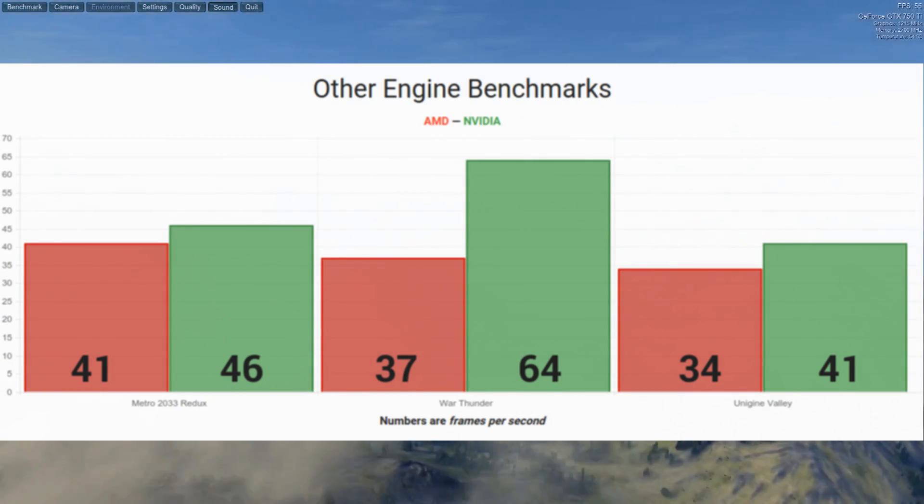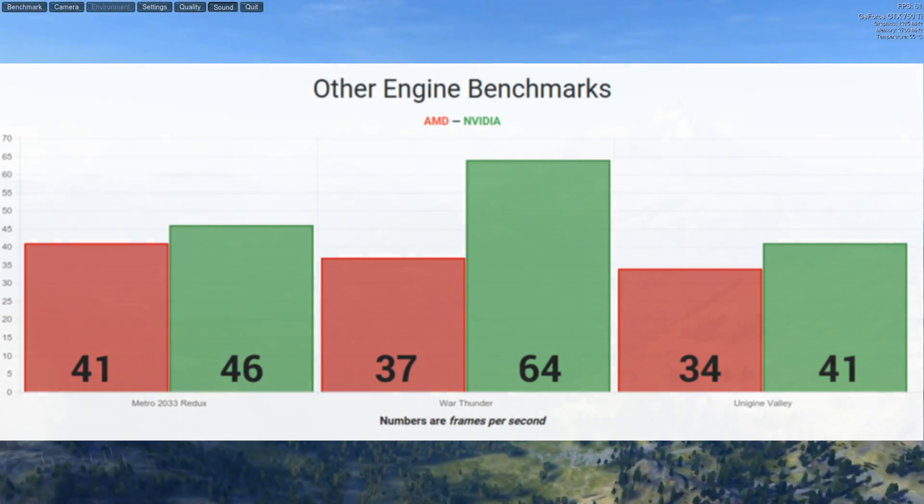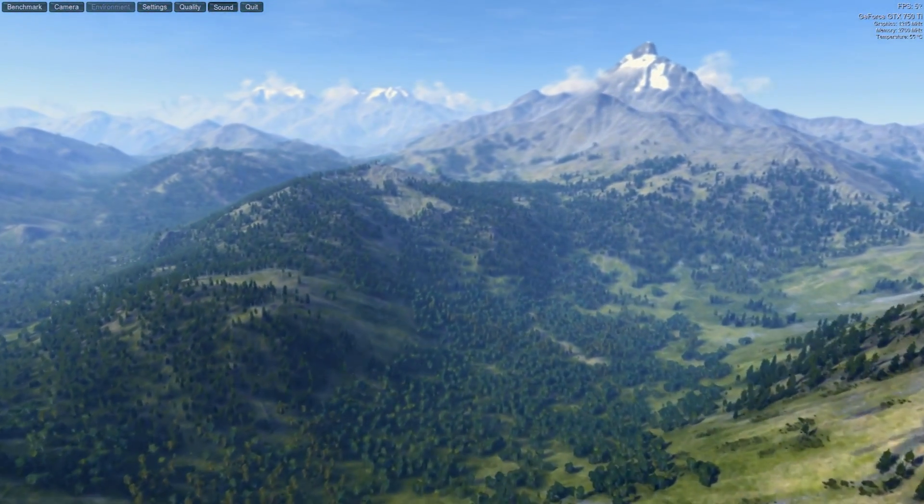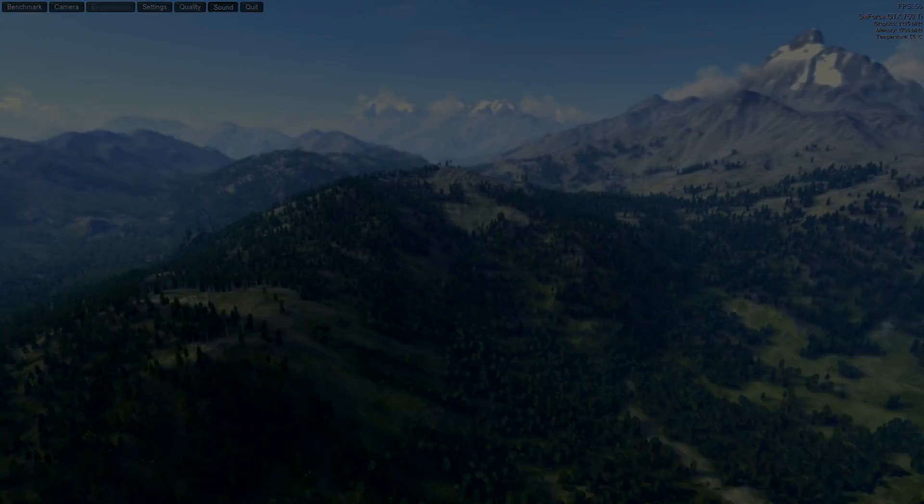And there you have it. That's the last benchmark. If you like what you see, leave me a like, subscribe, and leave a comment either on this video or at my website, eg.io. Hope you enjoyed this new format, let me know what you think, and thanks for watching.